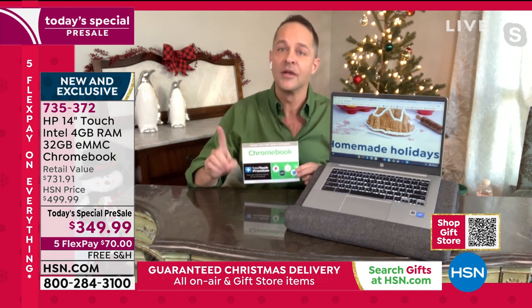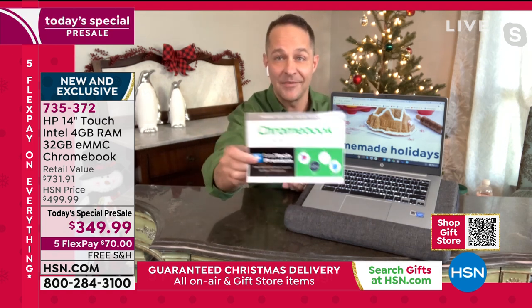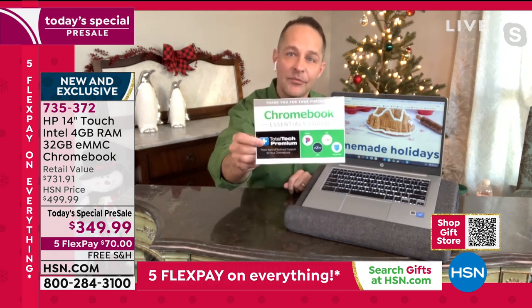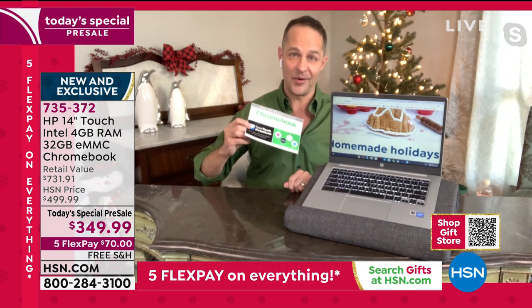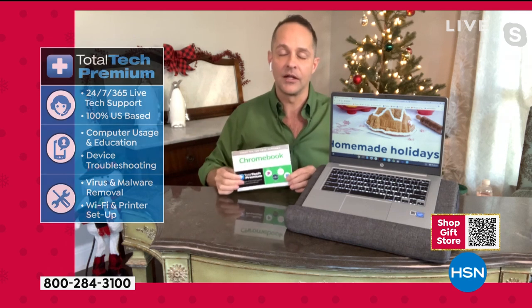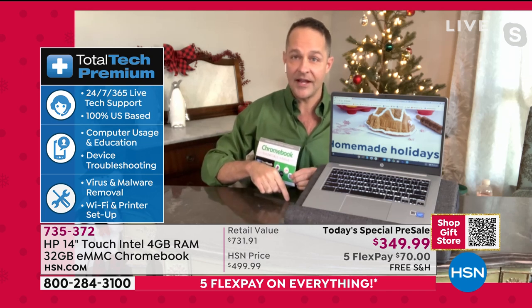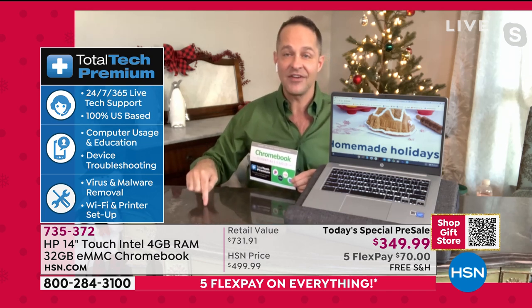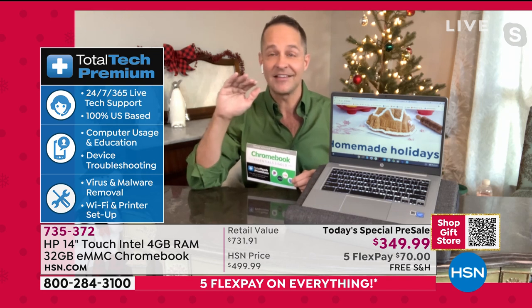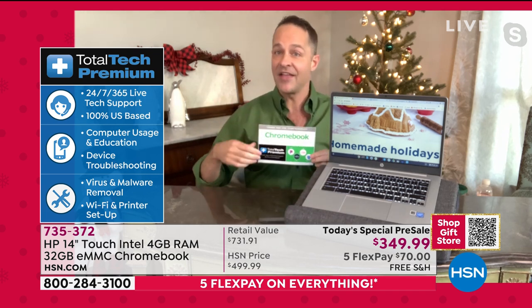The Google Play Store is the number one app store in the world. One of the biggest things about this — it's the kind of thing we only do for a Today Special — it comes with three years of Total Tech Support. Any question you have, 24 hours a day, seven days a week, 365 days a year, you're never stuck on your computer again. Through 2021, 2022, and 2023 you have a full room of experts at the end of a toll-free phone call or email.